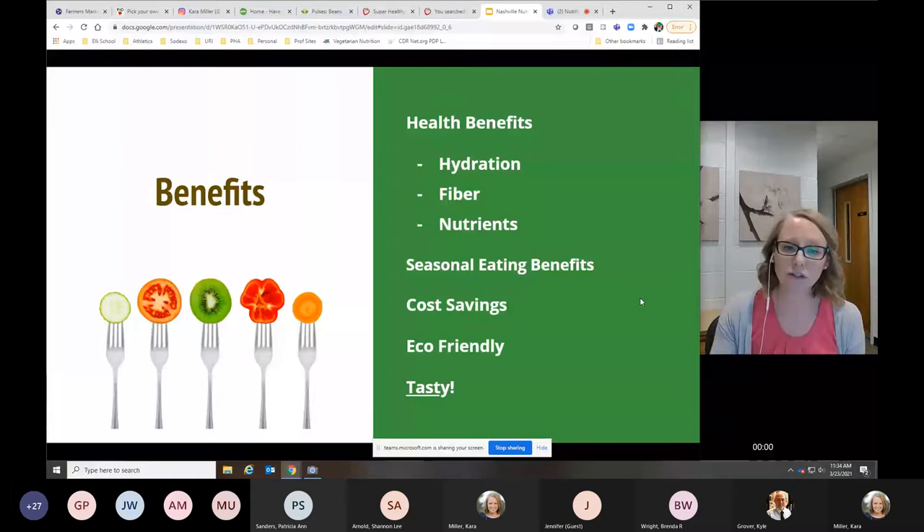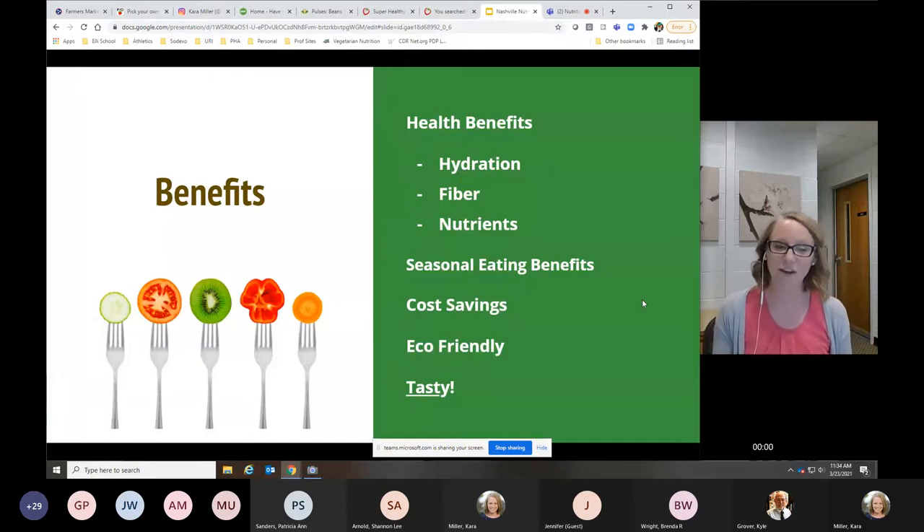First, health benefits. I like to talk about hydration, especially as we're rolling into the summer months. Hydration is really important. Hunger and thirst are right next to each other in the brain, so oftentimes we eat something and it doesn't quite satisfy us — our body is just trying to tell us we're thirsty. Hydration can also be in the foods that we're eating, and fruits and vegetables are packed with hydration. They can also help with our metabolism — that hydration can help us use our metabolism more efficiently.